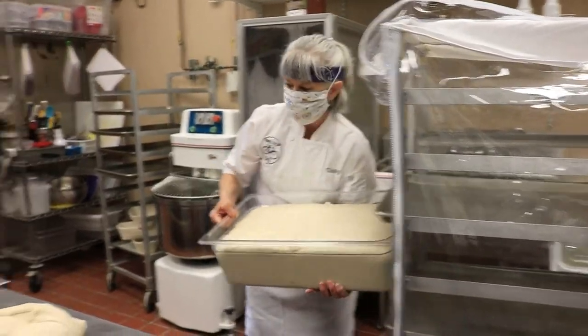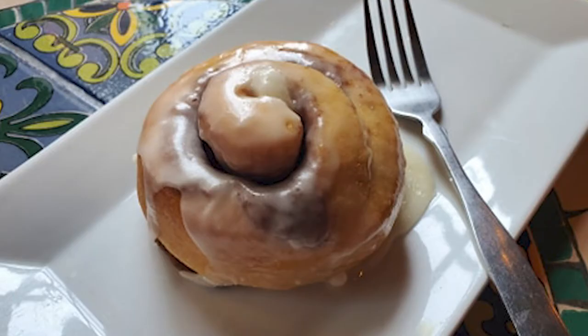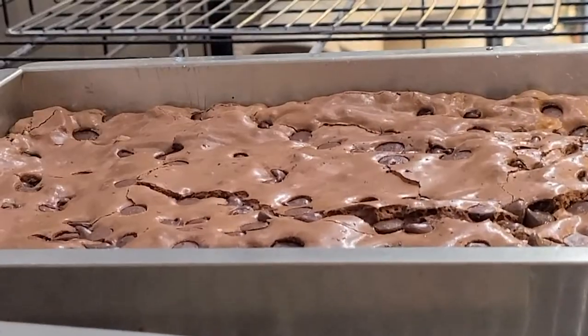Once that is resting, or cold proofing as we call it, I move on to other items that we need. We usually make cinnamon rolls, 30 at a time, cookies, two batches of cookies, gooey butter brownies, gooey butter cake.